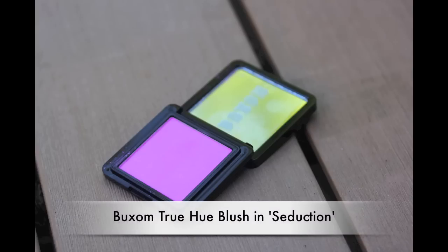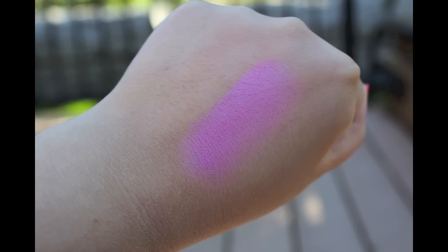The final thing I got from Sephora — I actually had a Tarte blush on hold, but when I swatched it I felt I had too many similar ones. I saw this one instead: the Buxom True Hue blush in the color Seduction. In the store the sample looked way lighter — a really light powdery pink — and I don't have a blush like that, which is why I bought it. It looks brighter in person, but I've swatched it and put it on my cheeks and it's still nice and light.